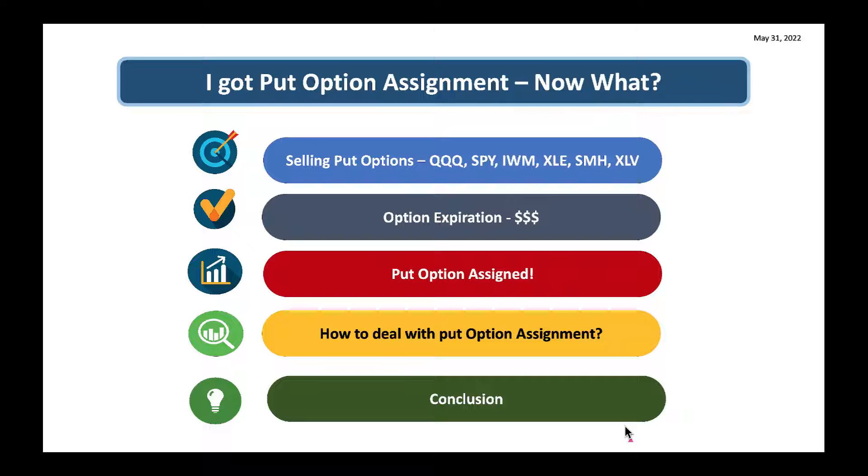Let's talk about selling put options. One of my favorite option strategies is to sell put options on big ETFs like QQQ, SPY, IWM, XLE, SMH, and XLV. I also sell put options on some big, stable stocks. I love selling put options on these big ETFs because there is no single stock risk. Look at the history of QQQ, which is Nasdaq 100, or SPY — historically they always have an upward trajectory. That's one reason I sell put options on these big ETFs, especially when there is a huge plunge in the market, maybe a 500-point plunge in the Dow Jones.